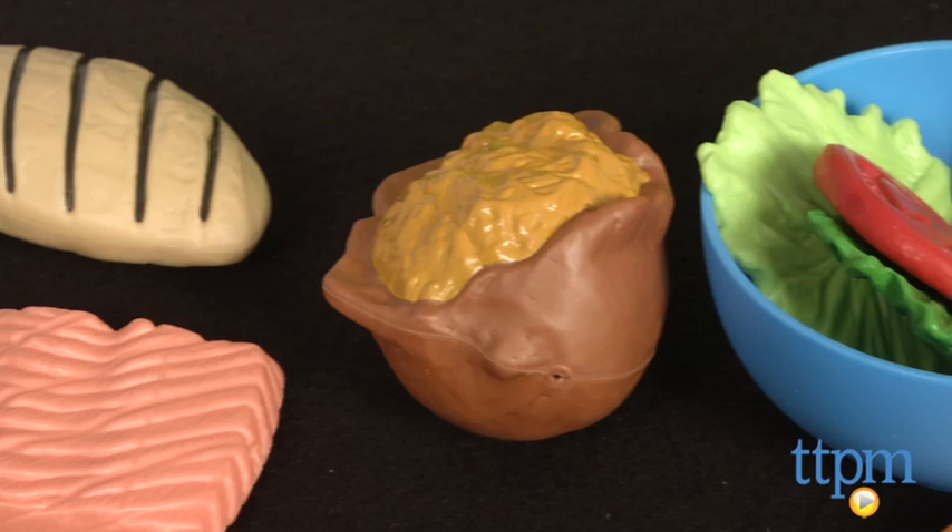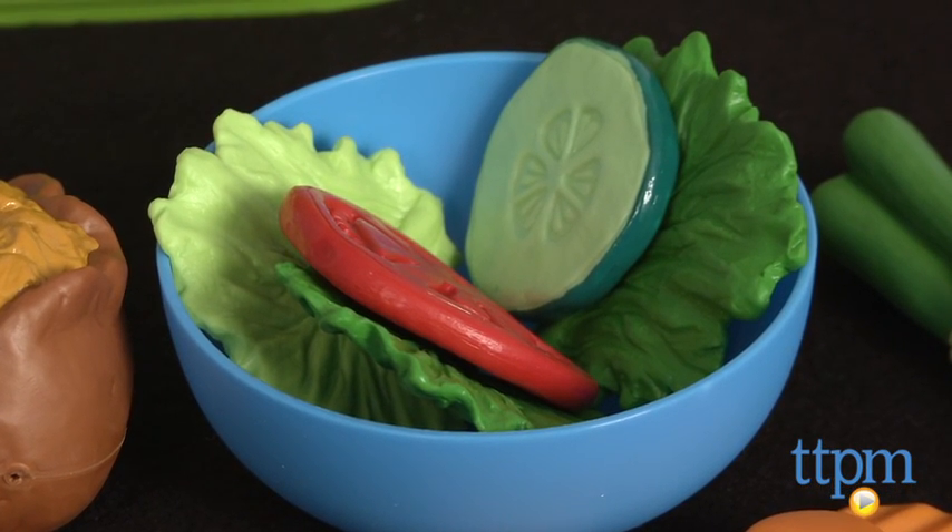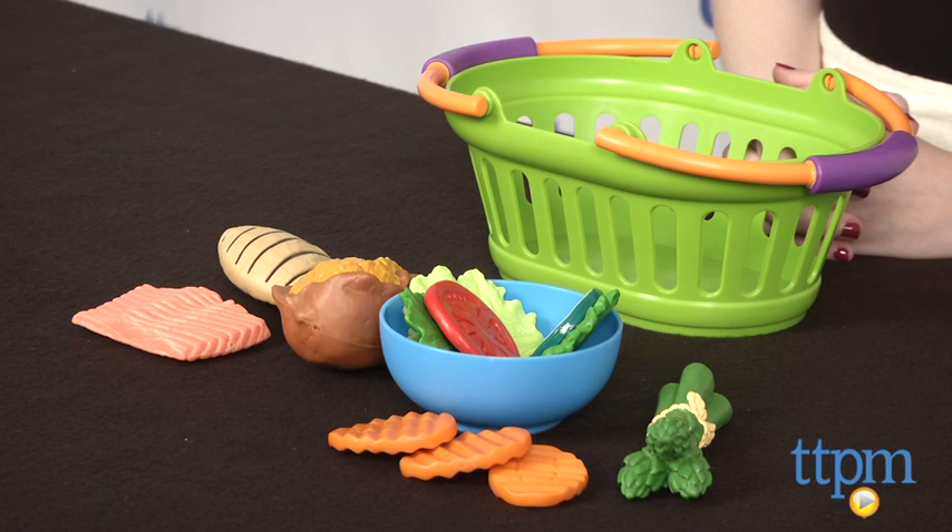This is a cute set of food that whether or not it actually encourages kids to eat or crave these foods outside of play, will still offer tons of imaginative fun.